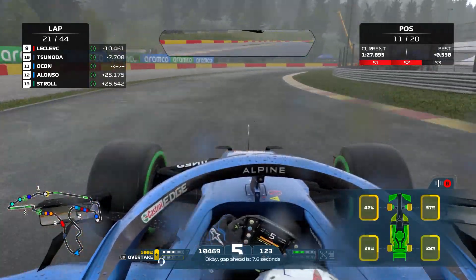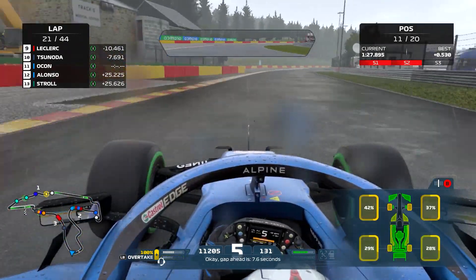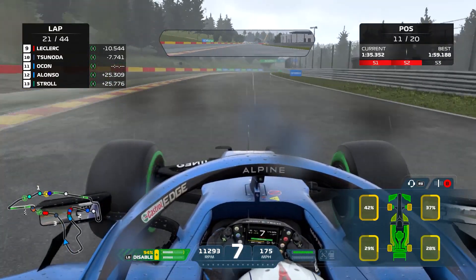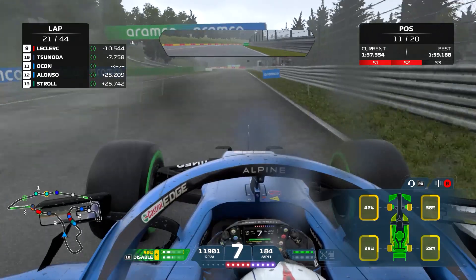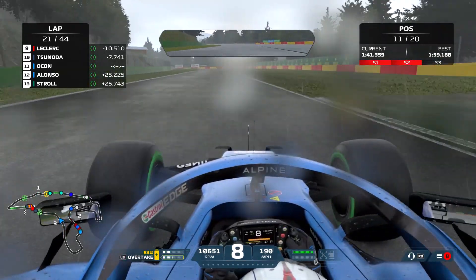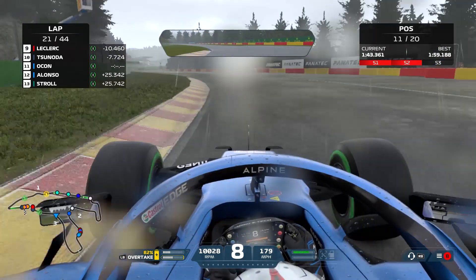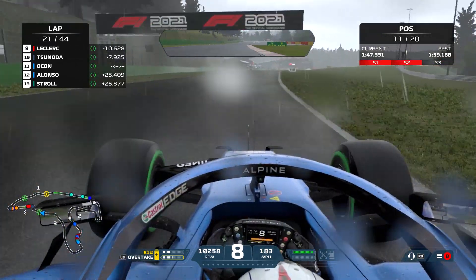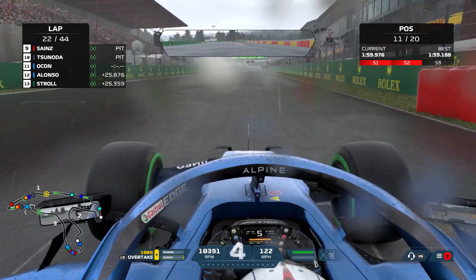On lap 21, just under halfway, the tyres are on about 40% at the front and 30% at the rear — it's adding up, roughly 10% every seven laps. There's also a bit of damage on the car because I went over the kerb at Raidillon — I always get damage on the bottom of the car there.